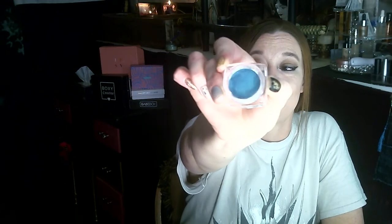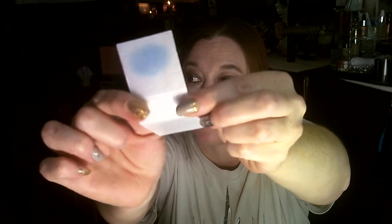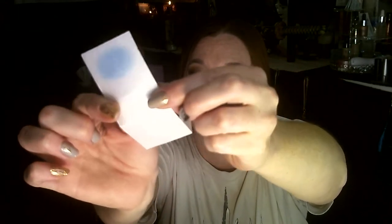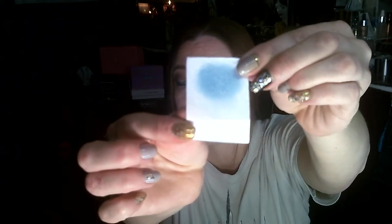Goodness, look at that blue. I just don't know if I could ever pull that off. When you swatch it, it is the most mermaid iridescent color. It's a cream shadow so it builds up really well. It is super, super blue — mermaid scale color.